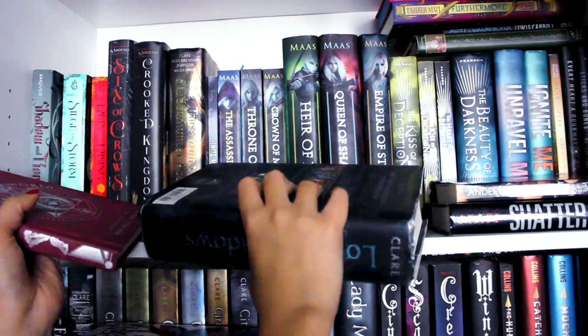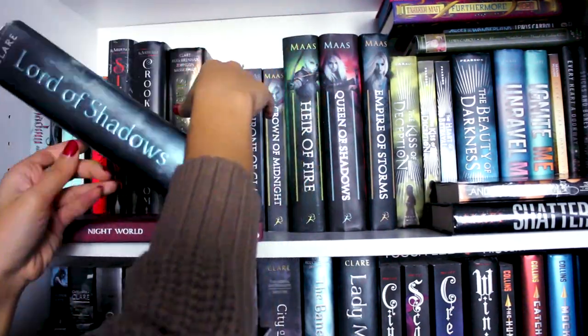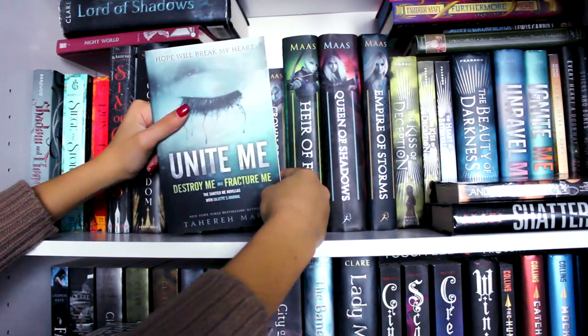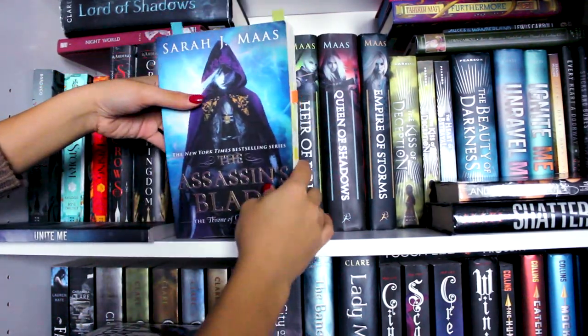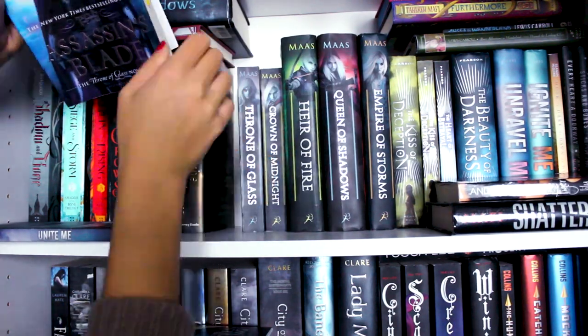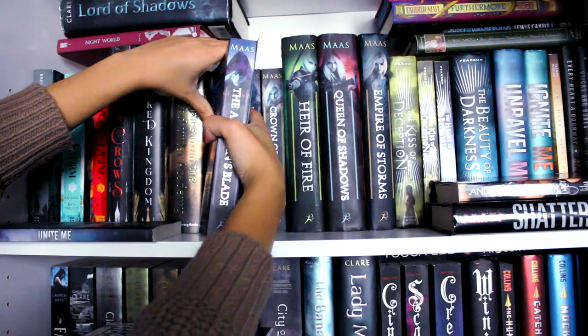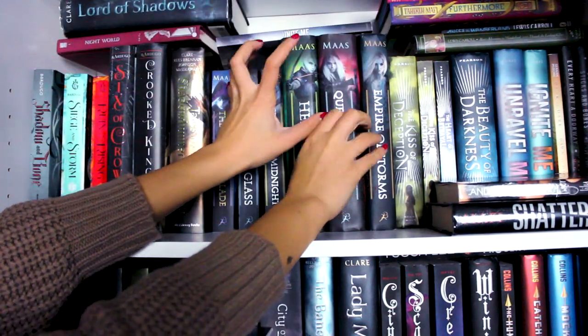I have The Night World by L.J. Smith, Lord of the Shadows by Cassandra Clare, and Unite Me — the bind-up of the novellas for Shatter Me. The Assassin's Blade by Sarah J. Maas, Throne of Glass by Sarah J. Maas, and pretty much the whole Throne of Glass series here — one of my favorite series ever. This is my little Sarah J. Maas section.